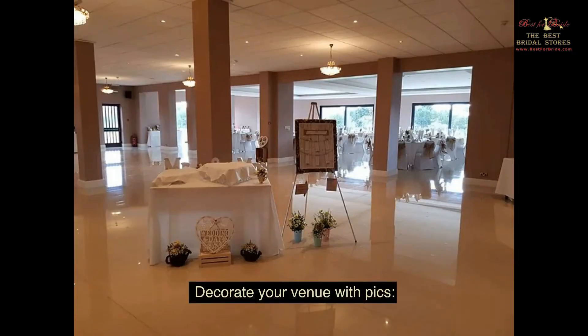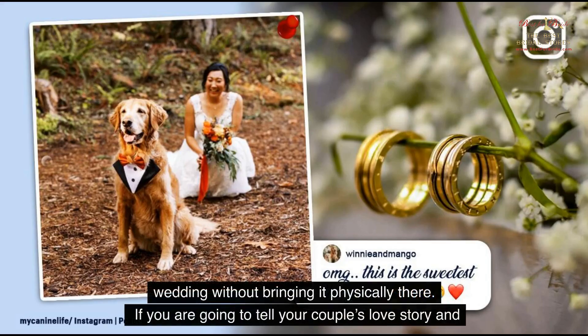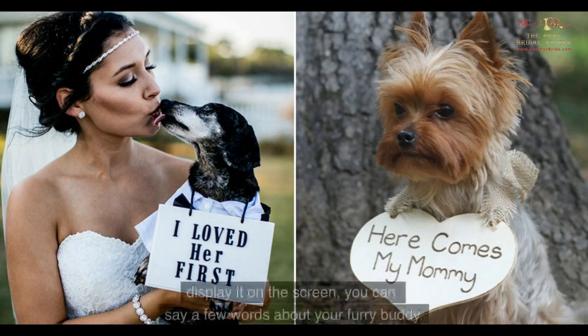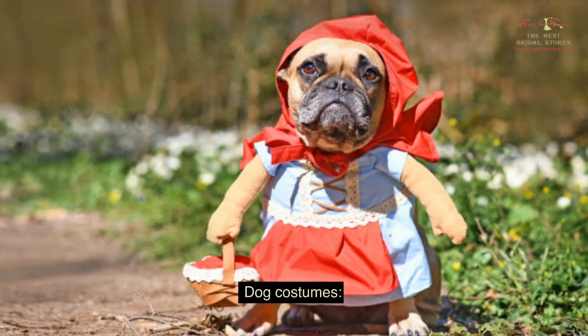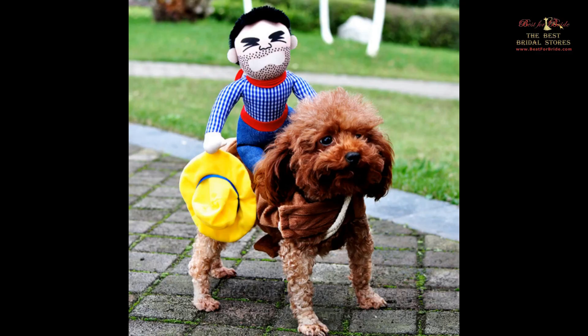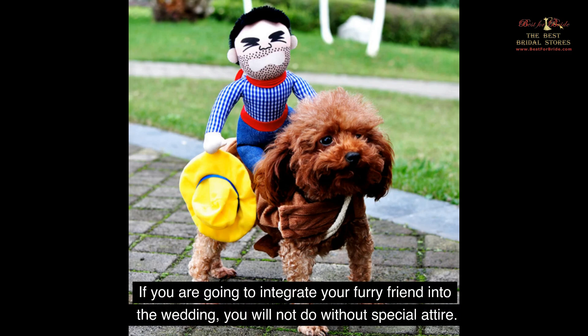Decorate your venue with pictures. Perhaps one of the simplest yet exciting ideas is how you can integrate your dog into your wedding without bringing it physically there. If you are going to tell your couple's love story and display it on the screen, you can say a few words about your furry buddy. If you have arranged a pre-wedding photo shoot with your pet, you can bring these pics to the venue and decorate the reception space with them. Everyone likes how gorgeous dogs look with a bow tie.